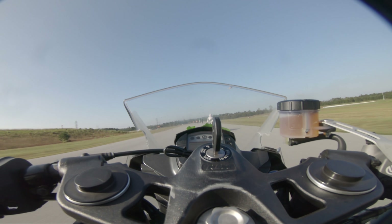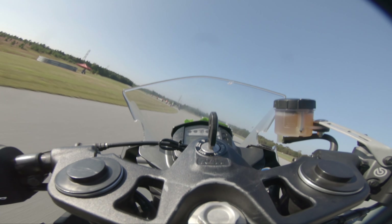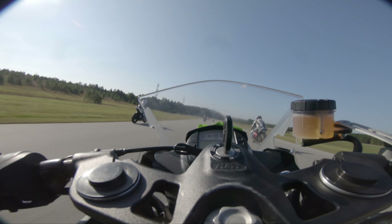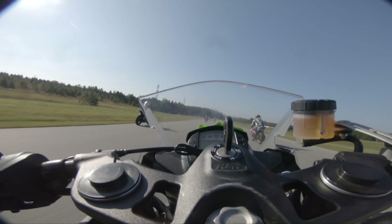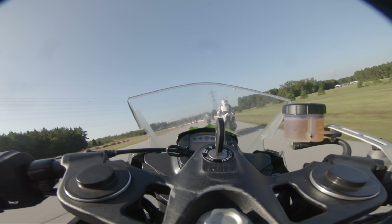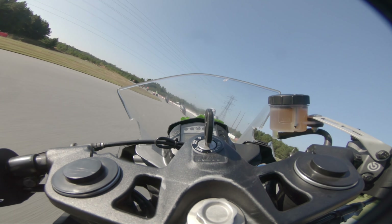Hello YouTube and welcome to another moto vlog. This is another guest vlog coming at you from NC Bike on an RC390. Very cool stuff. So we got our first clip here, just showing off a couple things: speed differentials, line differentials, and just the madness of the novice groove in motorcycle track days.